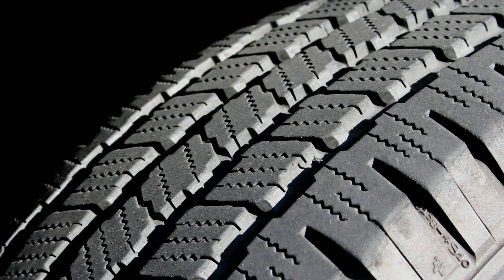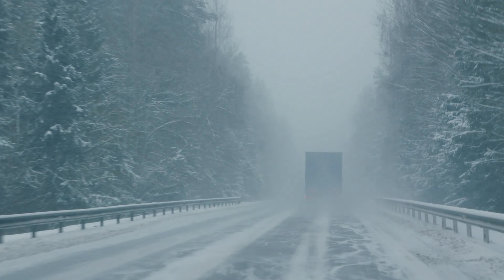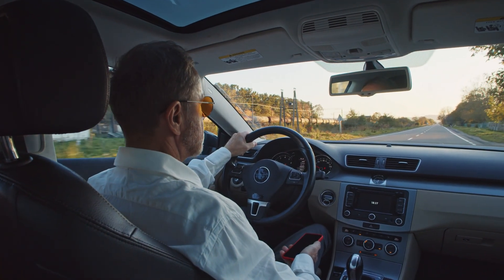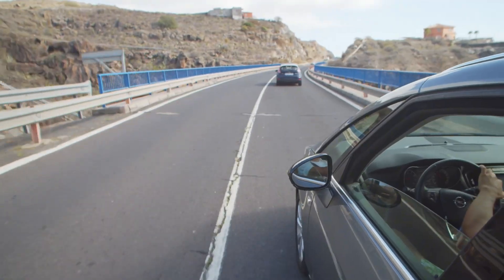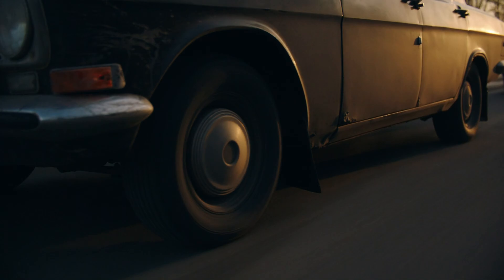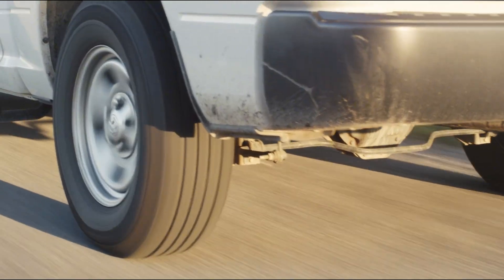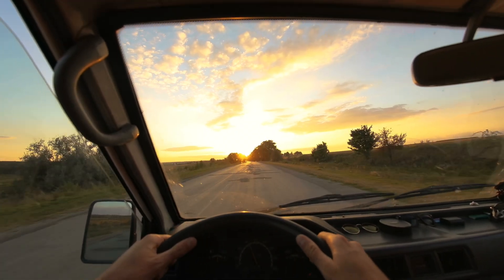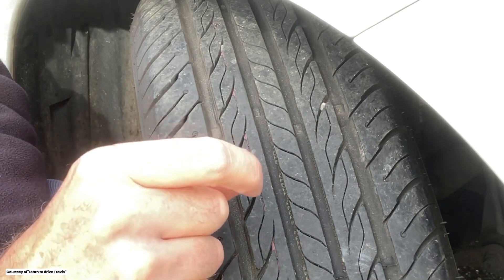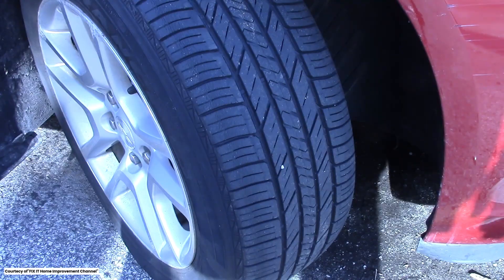Another myth is that tread depth only matters in bad weather. While it's true that tread is crucial for wet and snowy conditions, it also affects your car's performance on dry roads. The tread helps maintain contact with the road, providing grip for acceleration, braking, and cornering. Even on dry pavement, worn tires can reduce handling and increase stopping distances. So make sure your tires have sufficient tread depth — typically at least two thirty-seconds of an inch.